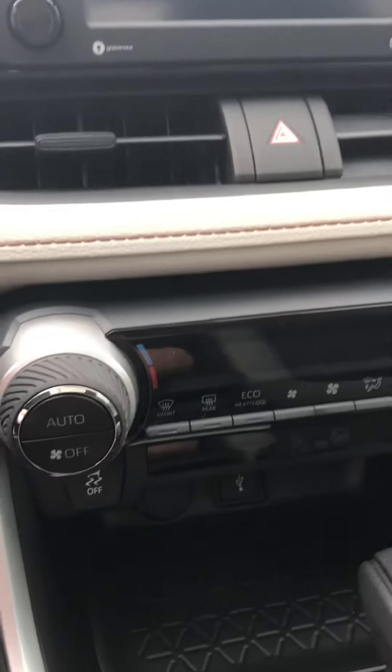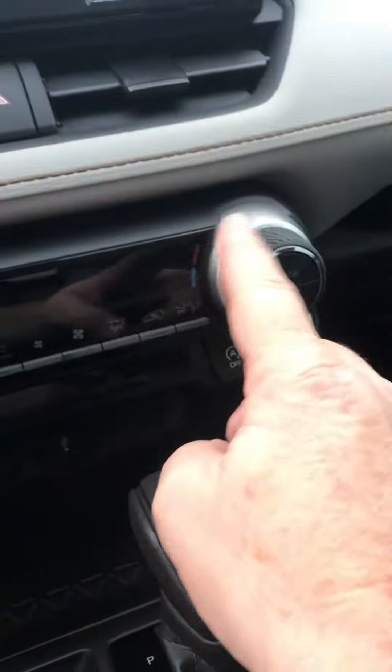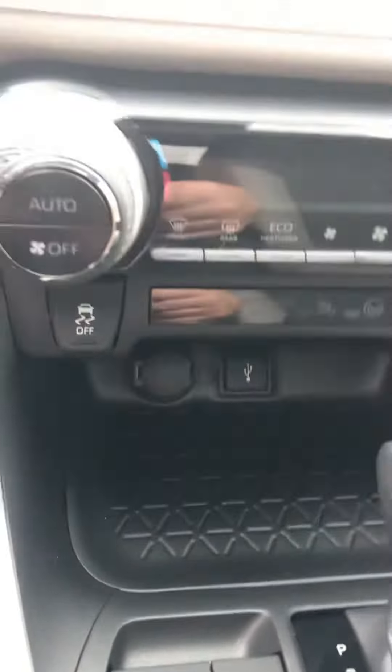This particular vehicle has automatic temperature control and you can set different temperatures side to side. USB ports down here — plenty of them.